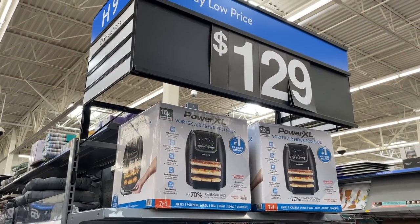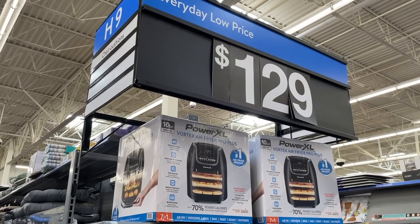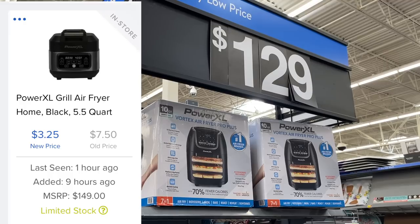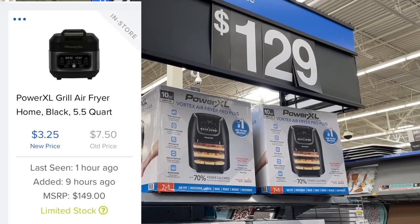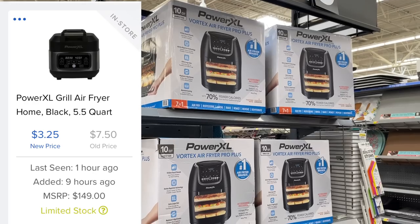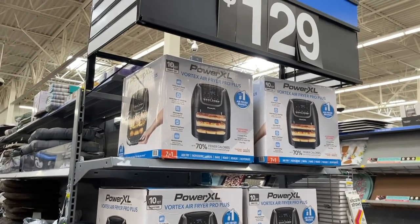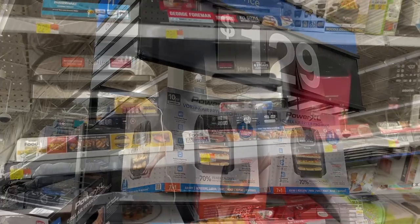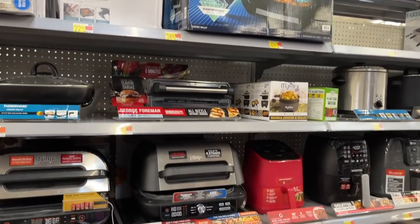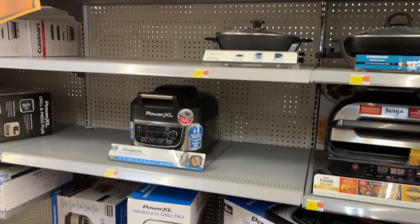What I came in for is actually an air fryer — I saw a 5.5-quart air fryer for $3.50 on BrickSeek and could not believe my eyes, because you know how much air fryers cost. So I came in here looking for that air fryer. It had already been pulled to the back, but I did not come up empty-handed. Where there is smoke there is usually fire.